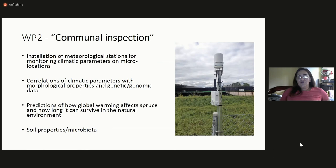Then I call the second work package 'environmental inspection.' What I really want to do here is improve climate data — we have micro-locations with specific microclimatic conditions, and a weather station 50 kilometers away simply doesn't provide applicable data for these micro-locations. We need good climate data so we can do a lot of correlations. We also want to know soil properties at each site and to study microbiota — for instance, mycorrhiza has not been studied in Serbian spruce, but I'm quite sure it exists there.